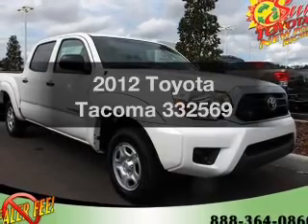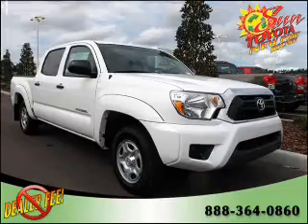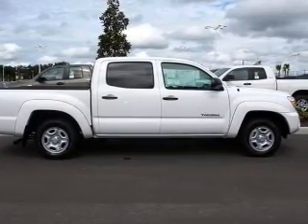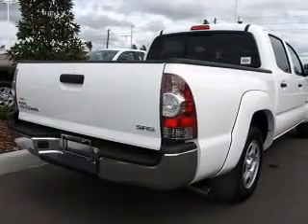Check out this 2012 Toyota Tacoma. If you're looking for a first-rate auto, this one could be yours today. With an efficient four-cylinder engine that responds smoothly to its automatic transmission, premium wheels lend a distinctive appearance.